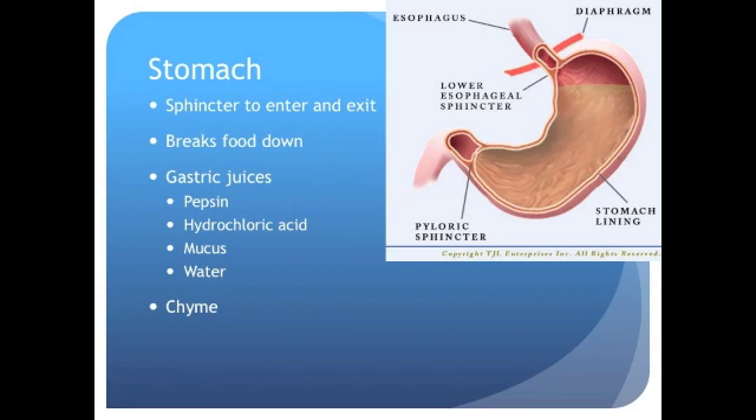Now we're in the stomach. Food enters through a sphincter that regulates the contents of the stomach, keeping everything inside. The stomach is where most of the work on breaking down food happens — it's like a churning mixer, turning food over and over and breaking it into smaller and smaller pieces. This process is completed by the circular and longitudinal muscles along the stomach.